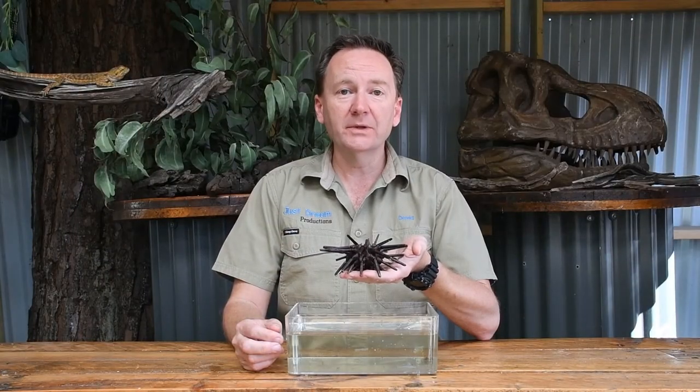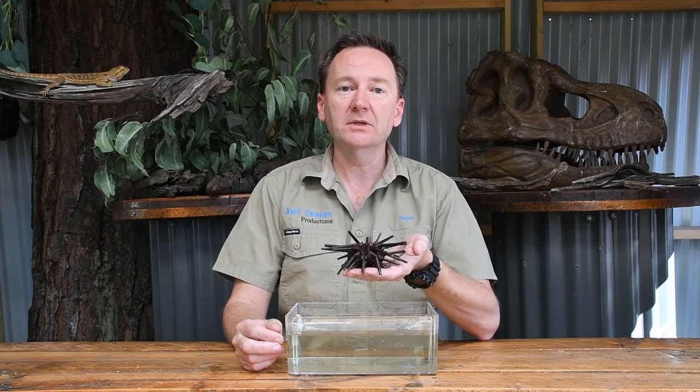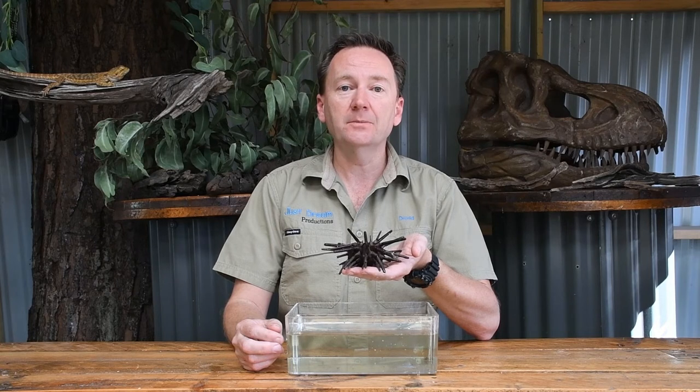Some fun facts about sea urchins: not all, but some sea urchins do have venom in their spines, and if walked on, that would be extremely painful. Also, the red sea urchin is one of the longest living animals on earth — they can live for up to 200 years, so a very long time.